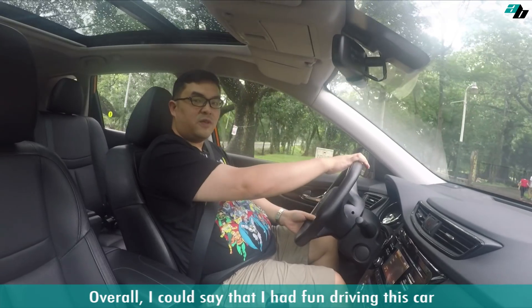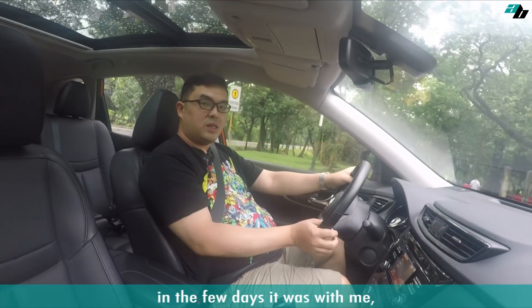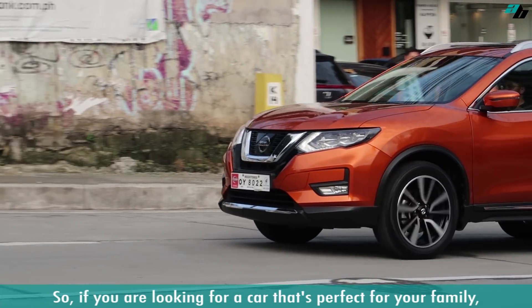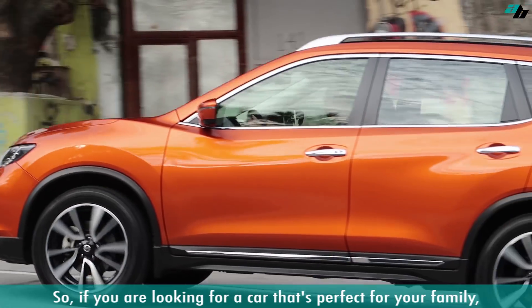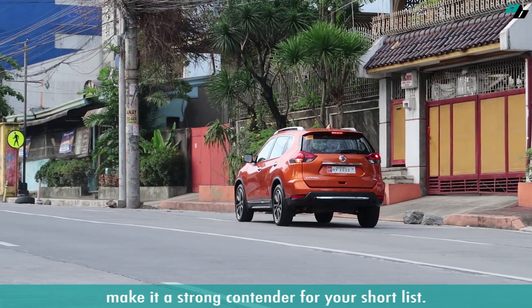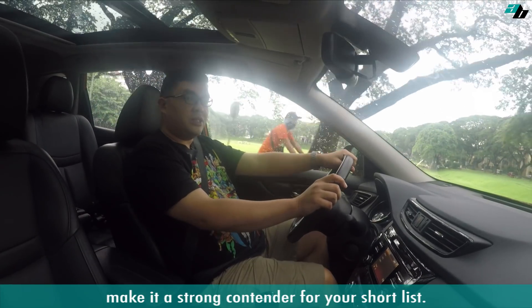Overall, I could say that I had fun driving this car the few days it was with me. Even my kids had fun too. So if you're looking for a car that's perfect for your family, the X-Trail's safety features and versatile interior make it a strong contender for your shortlist.